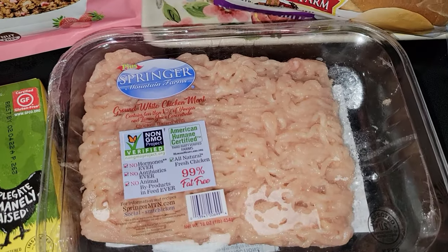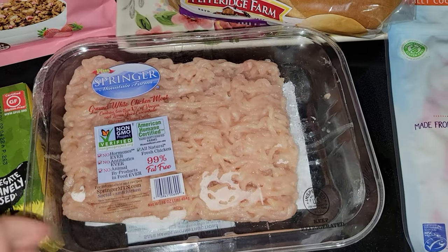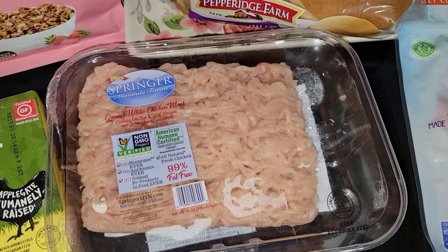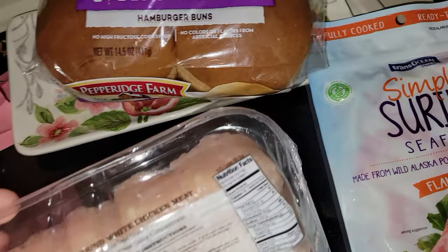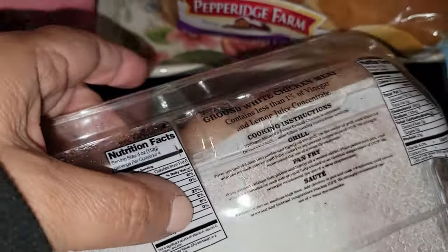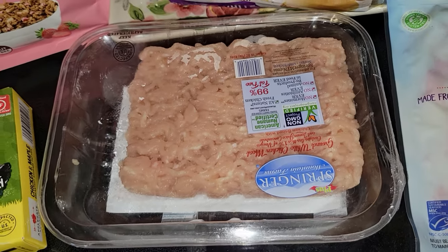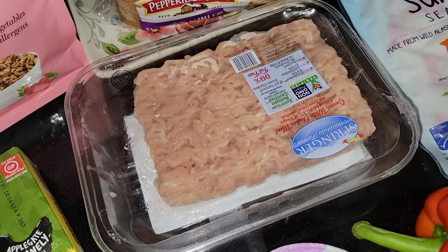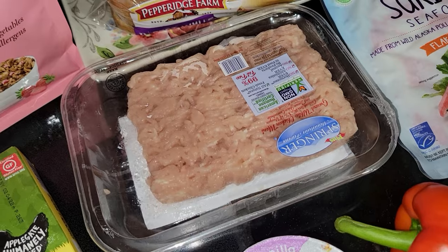Then I picked up a pound of this 99% fat free ground chicken. They didn't have 99% fat free turkey, which is what I wanted, so I picked up this one instead. There are four servings per container and only 110 calories per serving. I love ground turkey and ground chicken for ground meat purposes. I still eat red meat probably only about once a week — the rest is either chicken or turkey.